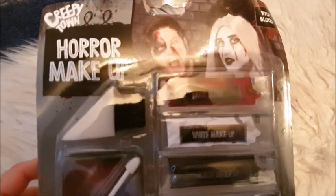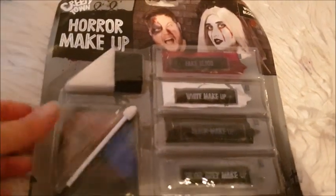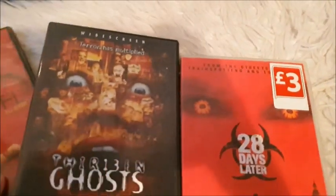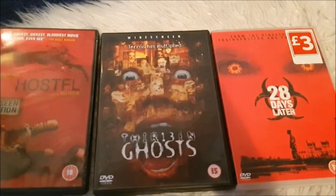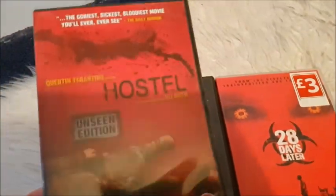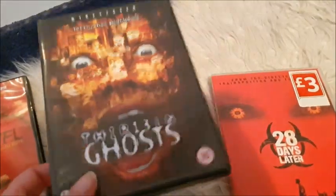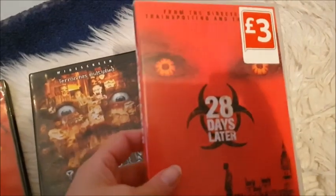More Halloween stuff — this is a little horror makeup set with different face paints and a sponge if you want to look spooky. And if you want to be scared on Halloween, I'm doing a little bundle of three horror-themed DVDs: Hostel — the unseen edition — 13 Ghosts, which looks terrifying, and 28 Days Later. So that's a little bundle of three horror DVDs.